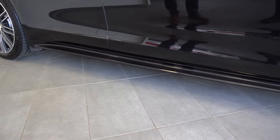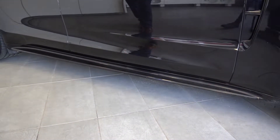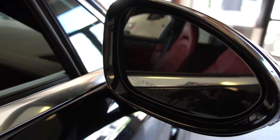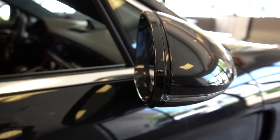Moving back, we'll take a look at the sport design side skirt. Now moving up to the mirror — these mirrors are foldable, dimmable, heated, and if you look on the inside of each mirror there is a little light that will light up when there's a vehicle in your blind spot.